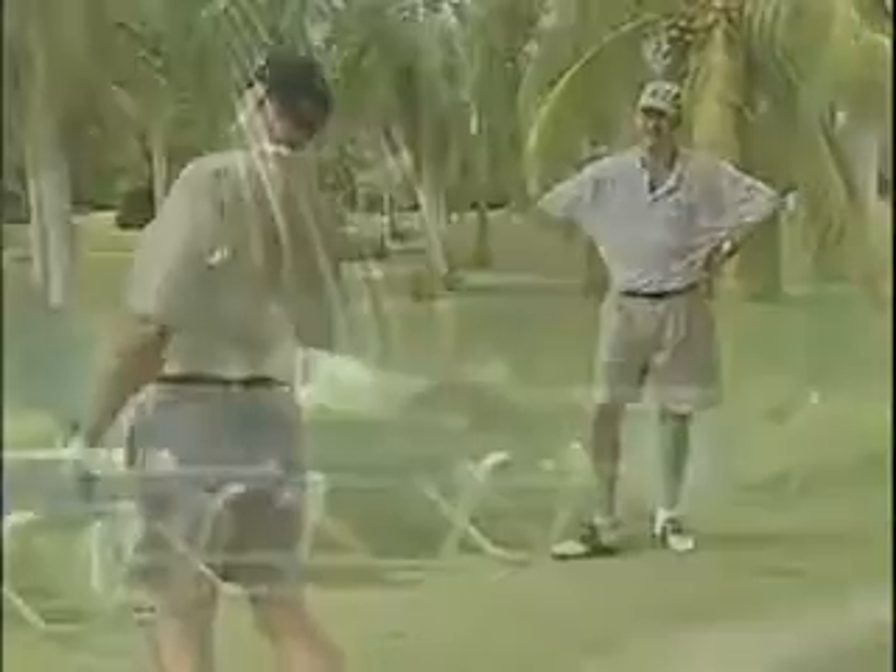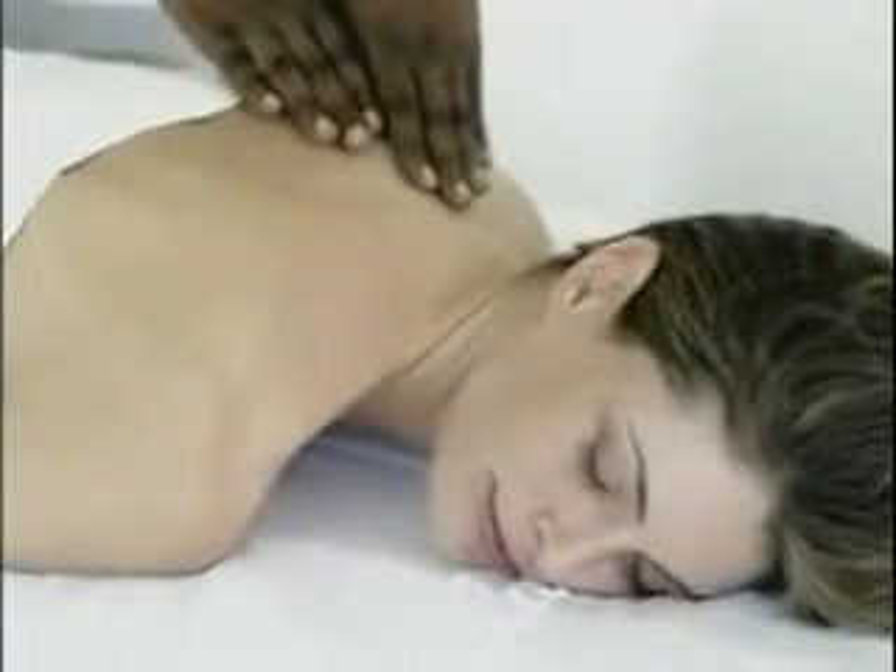Thankfully, we also cater to inactivity. That's why we have over 50 swimming pools and endless silken sands, as well as a full-service spa with a variety of indulgent treatments and therapies to refresh the body, mind, and spirit.